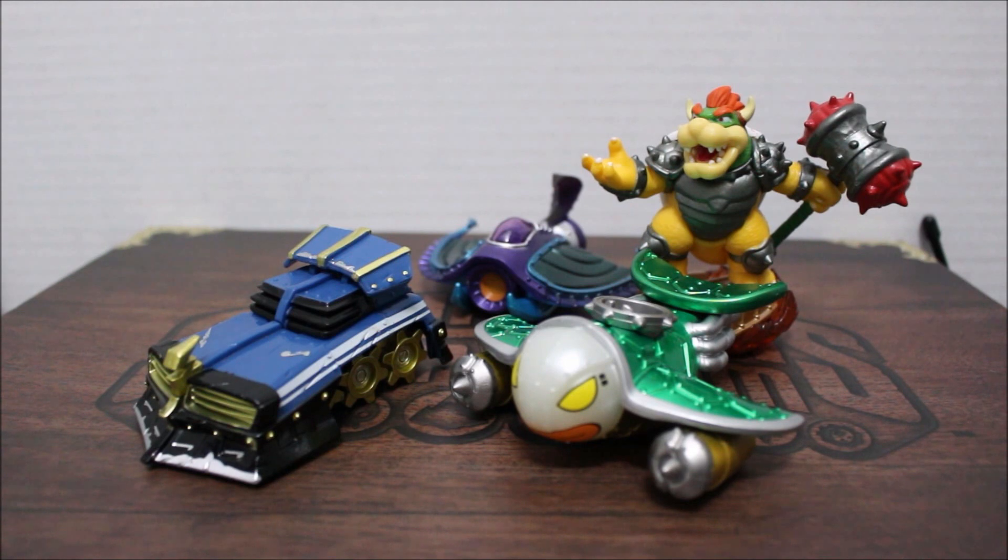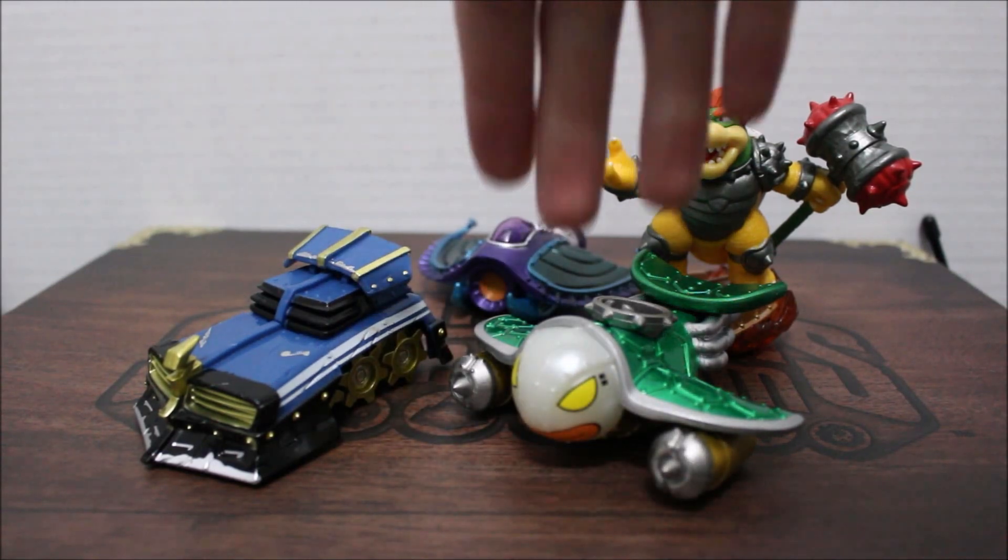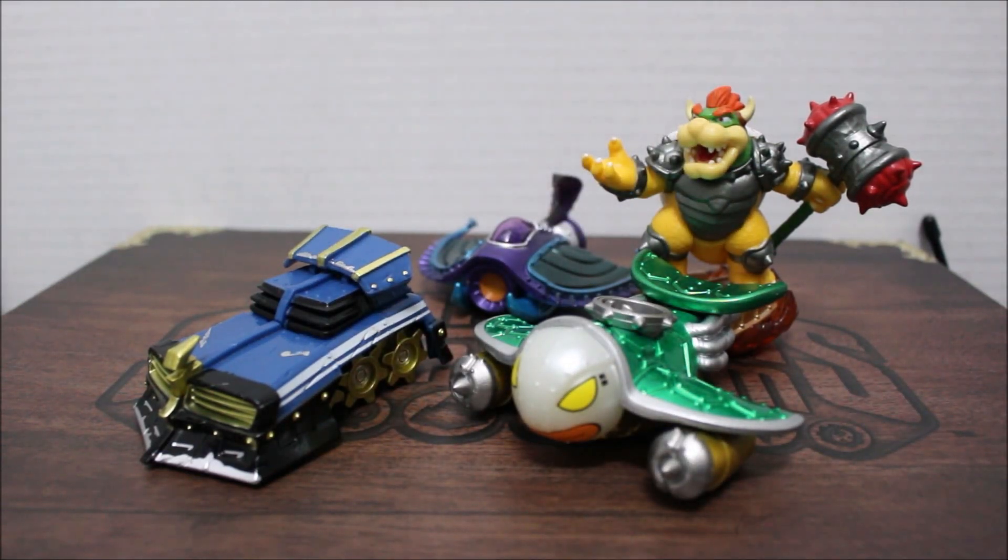I know Bowser isn't a vehicle, clearly I know that — but these are all that I got, so I got basically land, sea, and sky. I just now realized that I got a land, sea, and sky vehicle, which is great to add to my collection. And I will be having a video soon